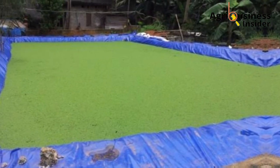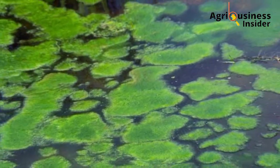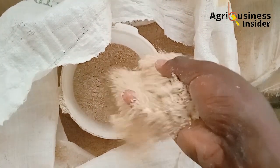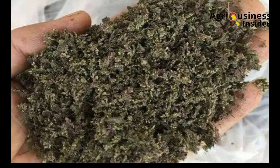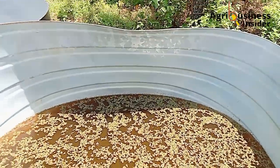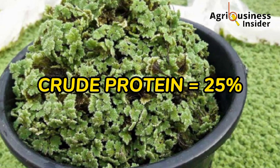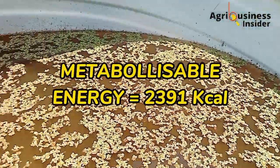Azolla is a water plant and it grows on the surface of the water like algae or water hyacinth. Azolla can be harvested and dried upon maturity, then grinded and used as a poultry supplement. Azolla is very rich in proteins, especially essential amino acids like lysine. This composition gives Azolla a crude protein of up to 25%, and it also contains a metabolizable energy of 2,391 kcal.